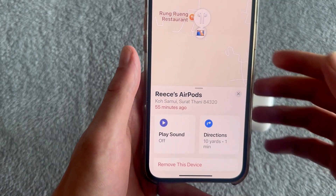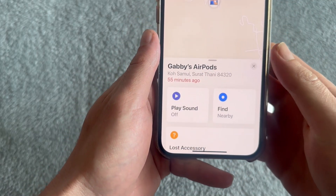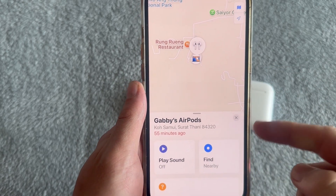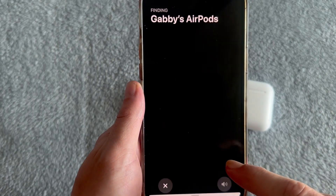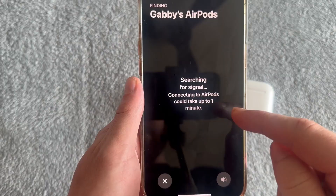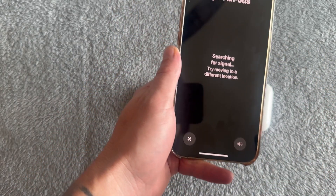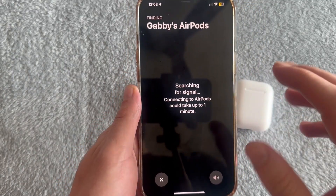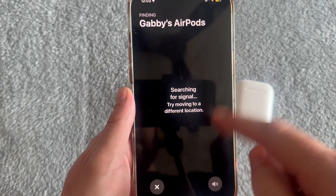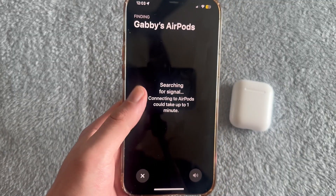If you have newer AirPods like AirPods Pro, you'll see a different window. Instead of saying Directions, it will say Find. It works basically the same way — just make sure you have a strong enough connection on your phone. If you can't find a signal straight away, try walking around in the area and that should connect you to your AirPods. It can take up to 60 seconds, so just keep walking around until a signal is found. Once a signal is found, you can use this window to pinpoint where your AirPods are currently located.